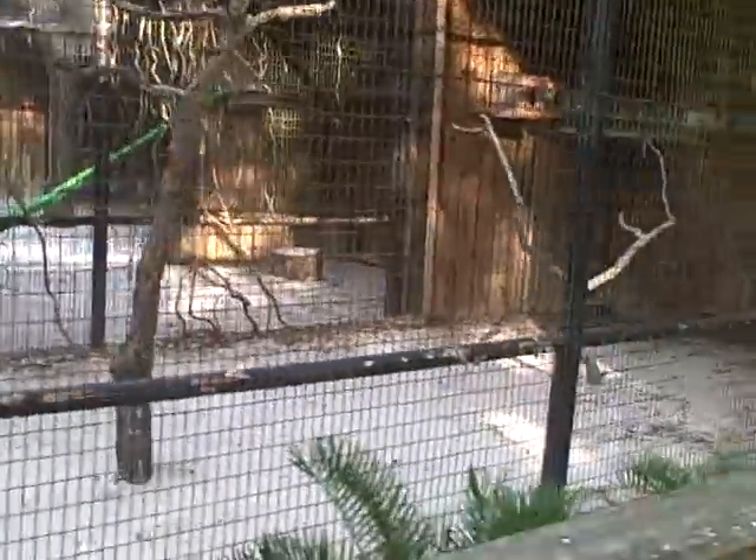The eastern screech owl is out — apparently on vacation or something.